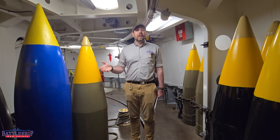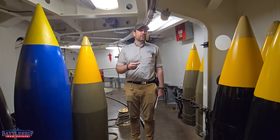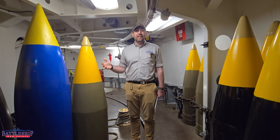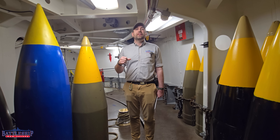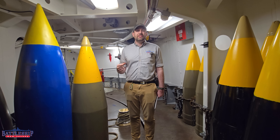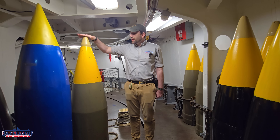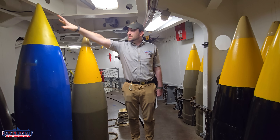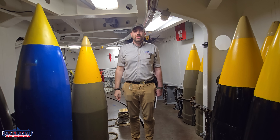Because it is a lighter projectile — even though it's going a little bit faster, which normally causes more wear — but because it's significantly lighter, about 800 pounds less, it only counts as 0.43 equivalent service rounds. So essentially, you can fire two and a half of the high-capacity shells before it counts as much as one of the armor-piercing shells.